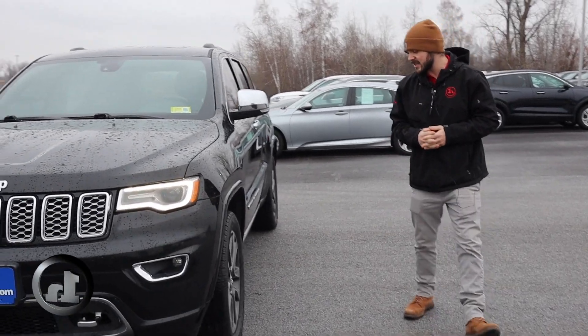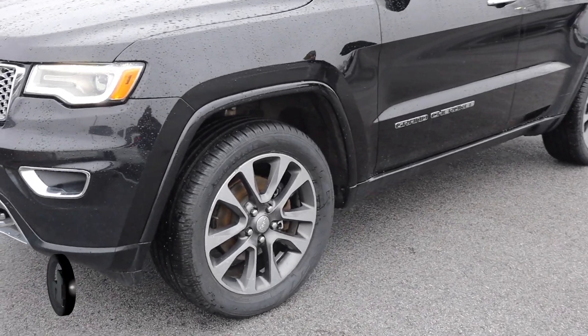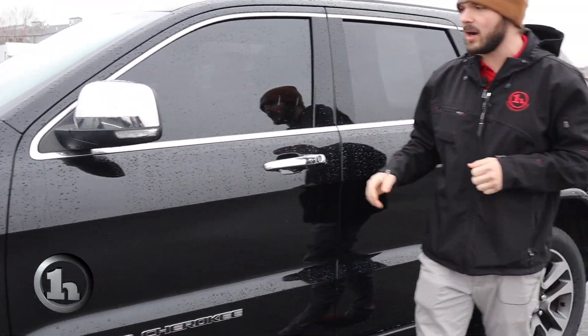Coming around the side here, we'll take a look. We got some nice two-tone wheels, Nokian tires, a built-in blinker here on the mirror, heated mirrors, and a blind spot monitor.